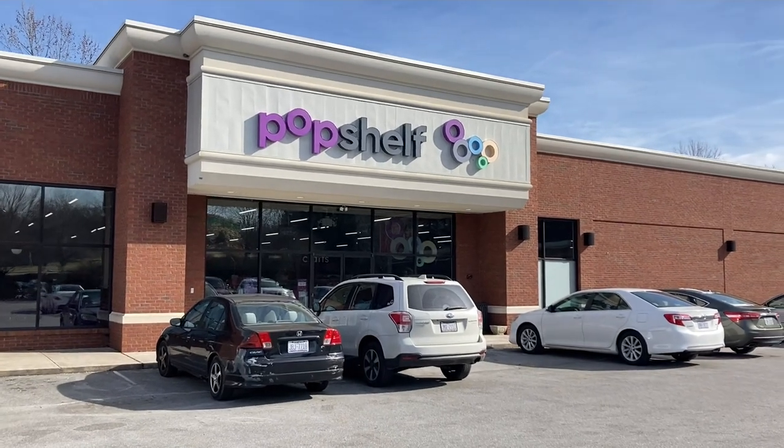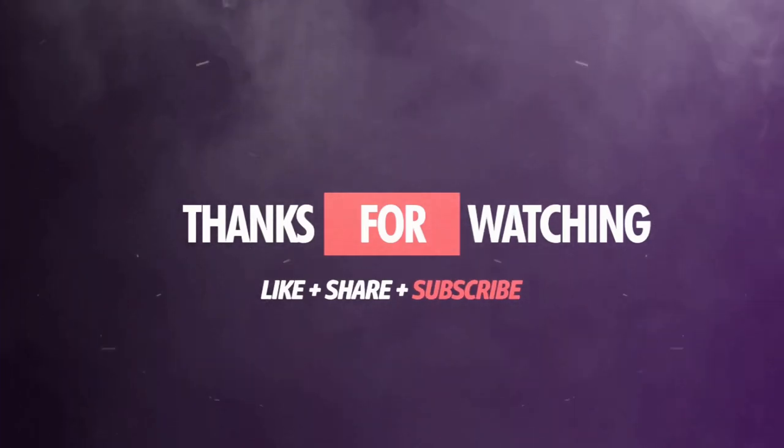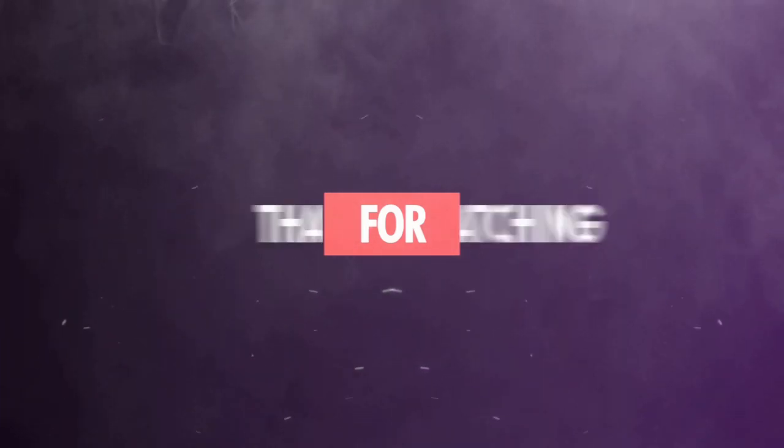I hope you have enjoyed this visit to Pop Shelf to see their Valentine's decor. Please give it a thumbs up and please subscribe to my channel. I'll see you in the next video.